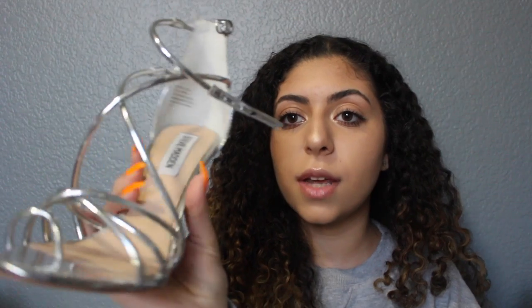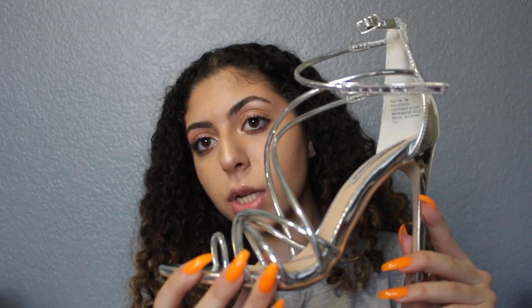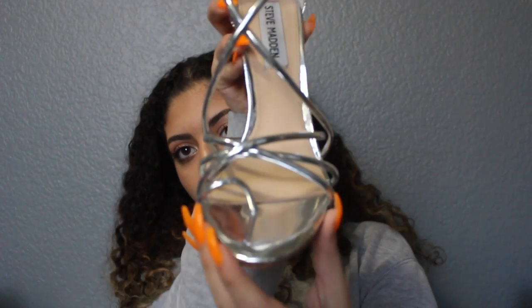The first pair of shoes I got from Steve Madden are these silver strappy sandals. They're called the Satia heels — these are the shoes I wore to formal if you watched my formal get ready with me video. They're silver mirrored with an ankle strap, crisscross in the front, and a little toe strap which I didn't think I'd like at first, but they look really good.